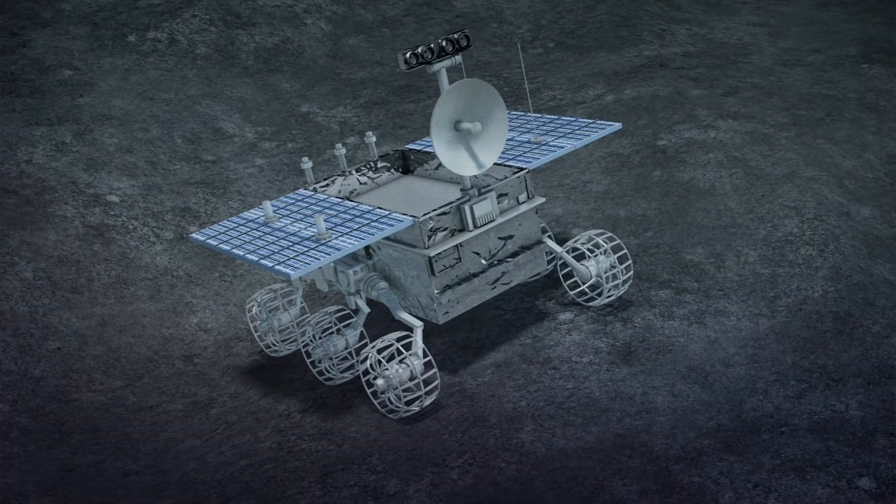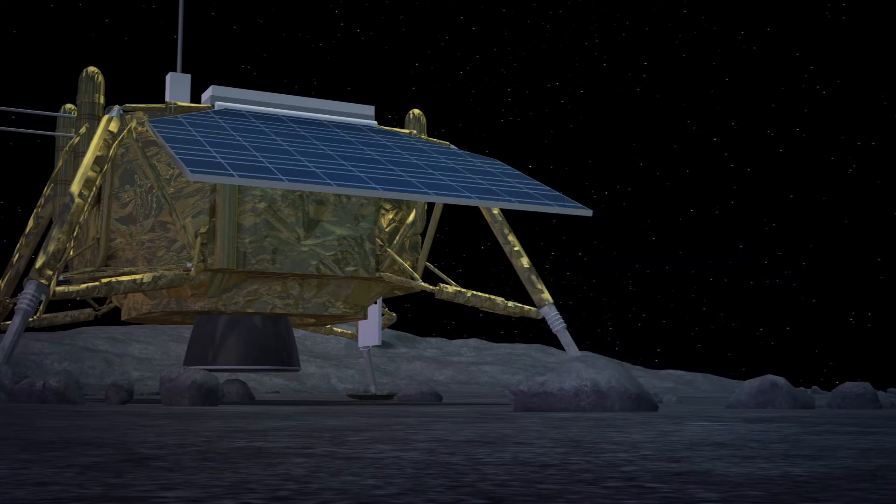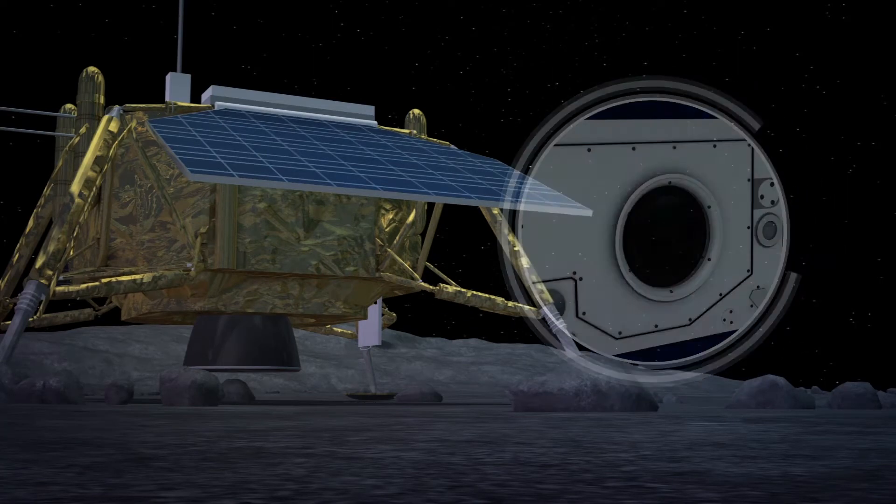According to Space.com, the six-wheeled rover is equipped with a panoramic camera and a visible and near-infrared imaging spectrometer. The lander, meanwhile, is outfitted with a landing camera, terrain camera, and a low-frequency spectrometer.